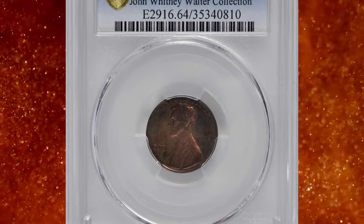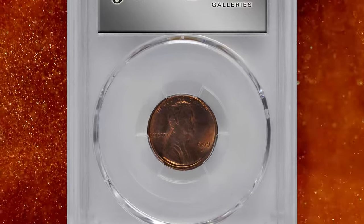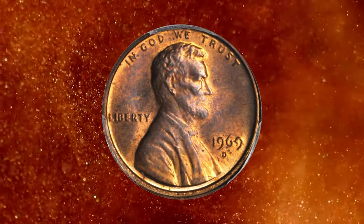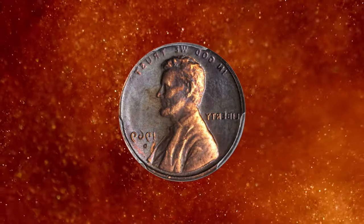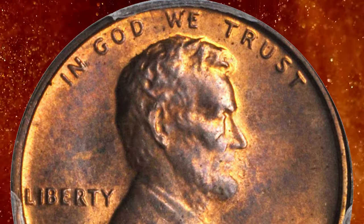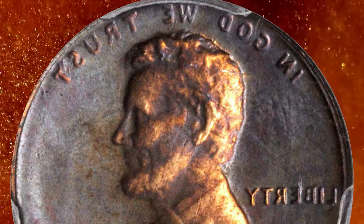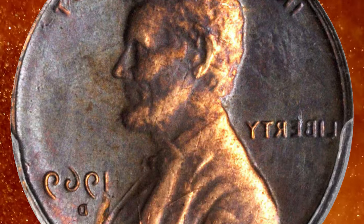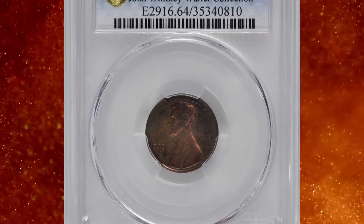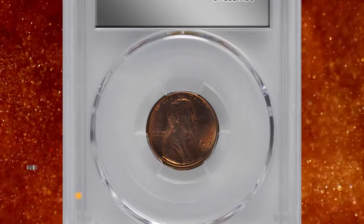Number 4: This is a 1969-D Lincoln cent with a first-strike Brockage error, graded MS64 Red and Brown by PCGS. According to Stack's Bowers, a spectacular mint error — the reverse of this coin displays a sharp, clear mirror image of the Lincoln portrait design from the obverse of a reverse die cap. The obverse is struck properly, displaying light lilac rose patina on an otherwise medium orange surface. The Brockage side is richly toned in steel olive, although lighter pale pink color is evident in the recesses. Brockages are among the more appealing mint errors, and first strikes with full detail such as this are quite rare.